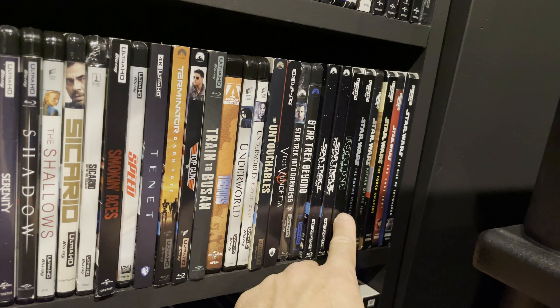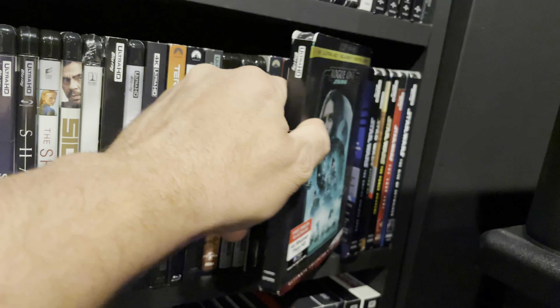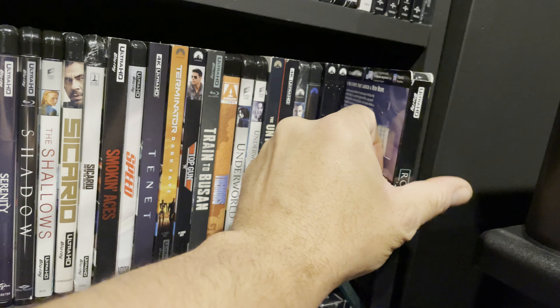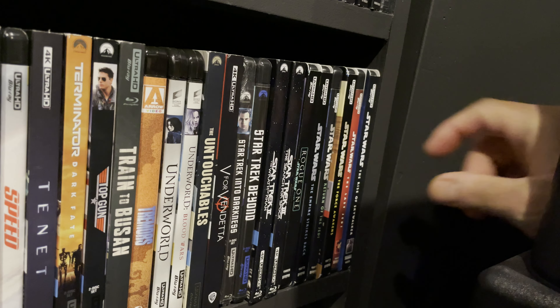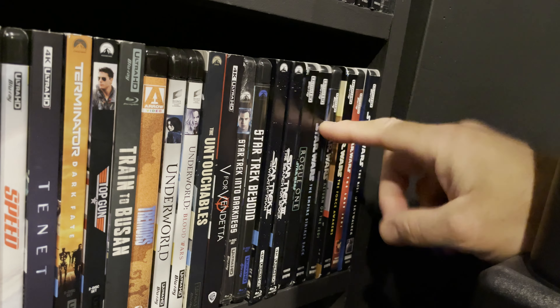Next is my Star Wars 4K section. Rogue One is one of my favorite Star Wars movies of all time — the movie has everything for me personally, including an absolutely epic Vader scene, and it's a great home theater watch. I have The Empire Strikes Back and Return of the Jedi.